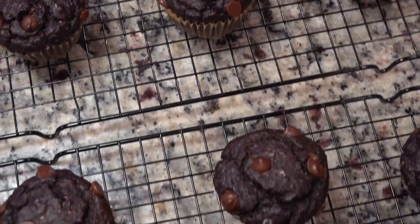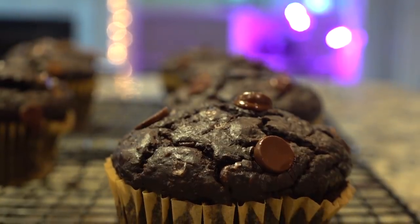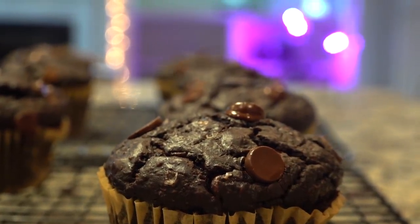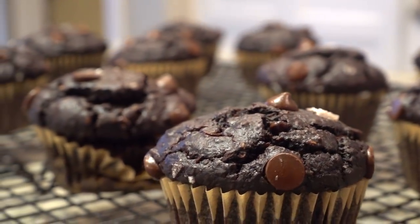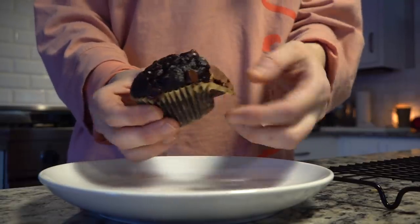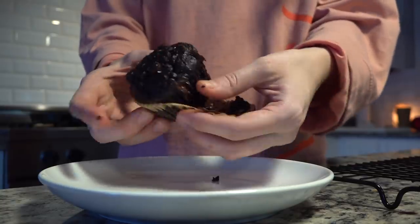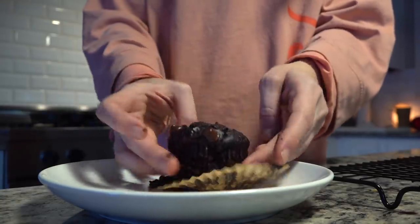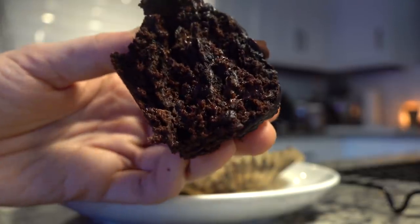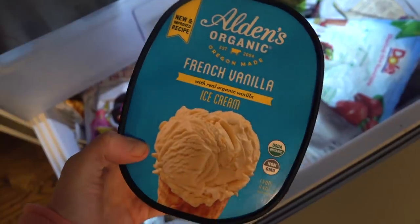Being a pregnant lady, I not only wanted a muffin — which looked amazing — but I also pulled out some organic French vanilla ice cream. So I had ice cream and a muffin.